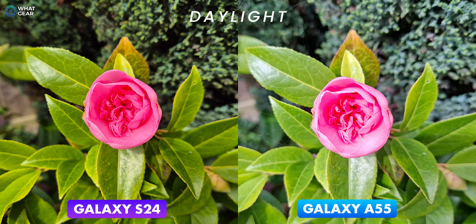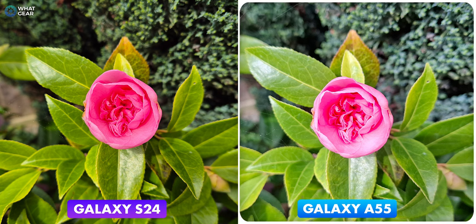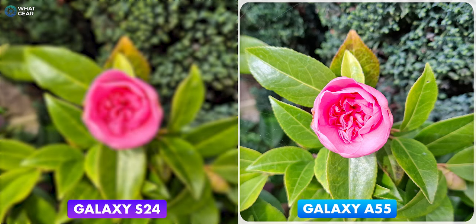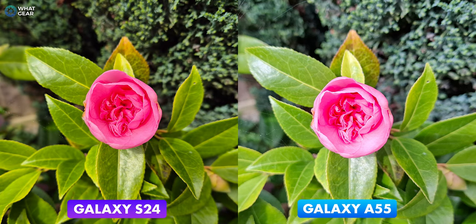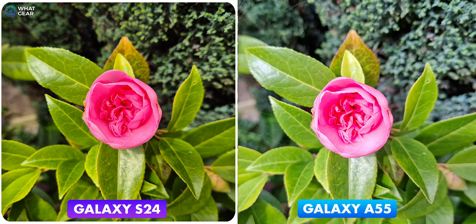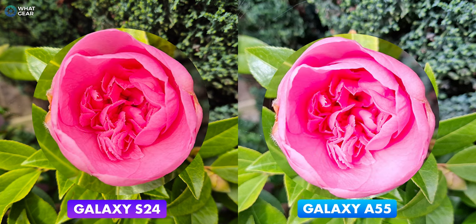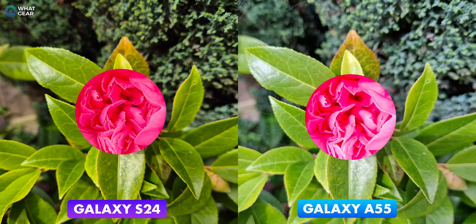Now a flower — every camera comparison should have one. If you saw the A55 picture before the S24 you'd probably think it was very good, but the combination of the better sensor, better lenses, and more advanced image signal processing on the S24 gives you a better-exposed photo with more detail and more realistic colors. Let's zoom in a bit in post to get a real idea of the difference in detail — and remember this was shot in bright natural light, the best conditions for any smartphone.